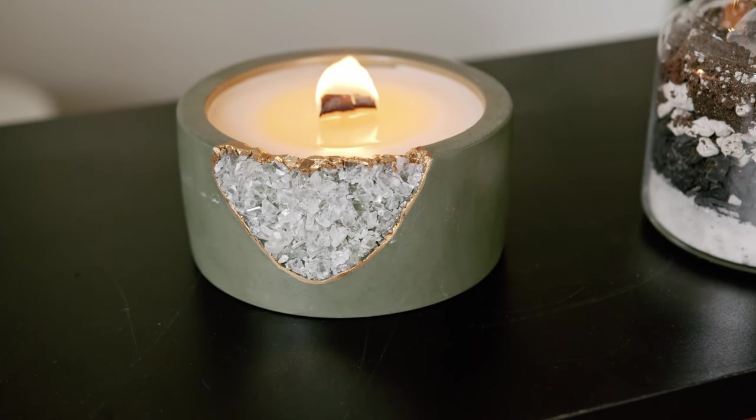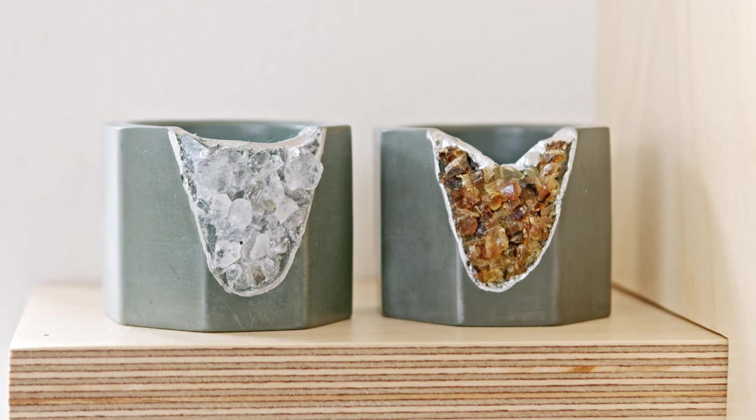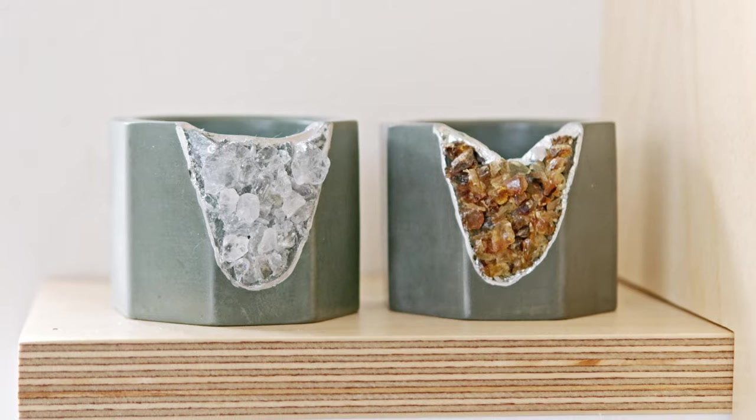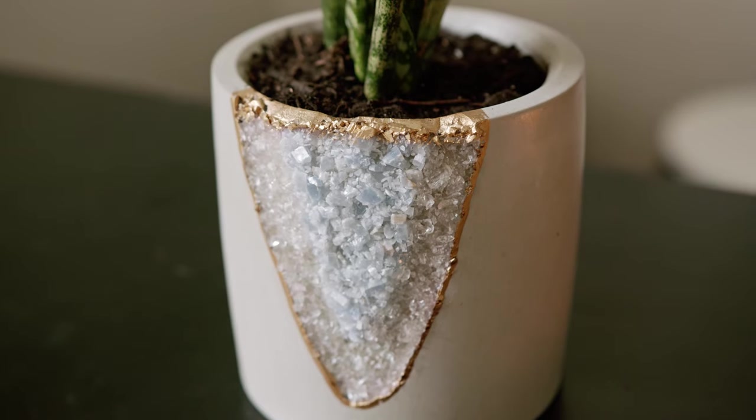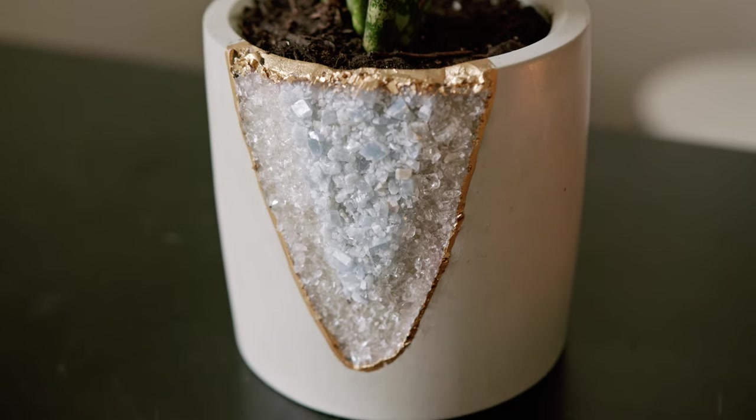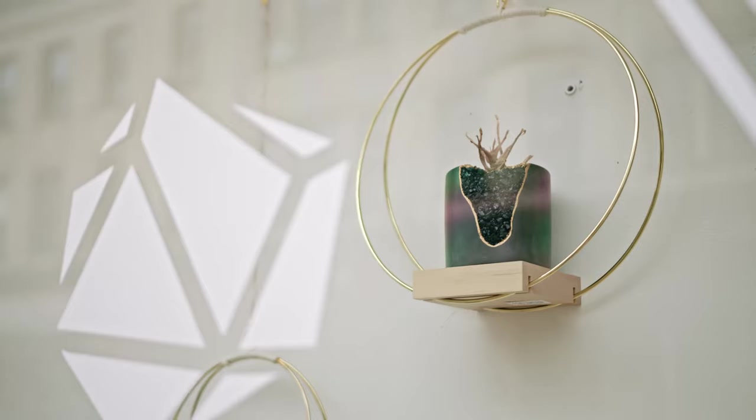Most people when they think of crystals and minerals, it's in the nice fine jewelry that they wear. But the raw specimens are just as beautiful, and that's why we really wanted to create everyday pieces that people can have in their homes that have the raw mineral there.